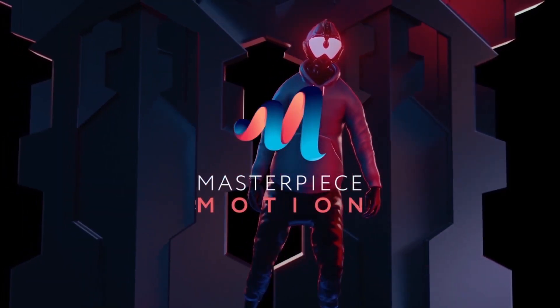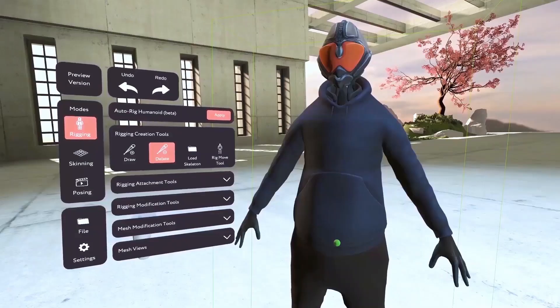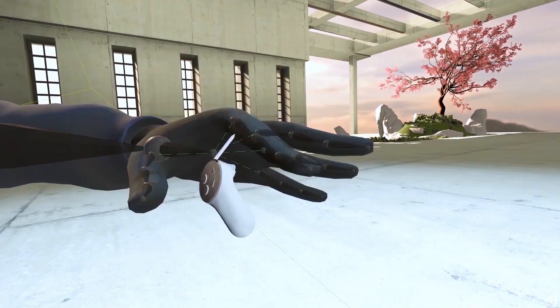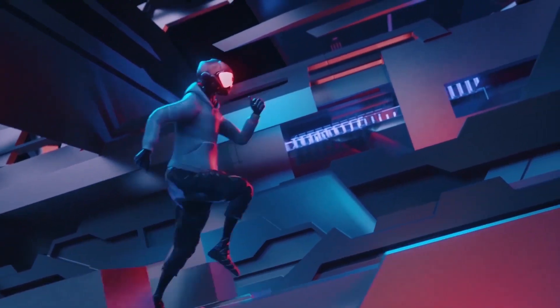We've got Masterpiece Motion, which is an incredible software that lets you take that 3D model and prepare it for animation. It allows people to very quickly rig a model and then actually make it move.